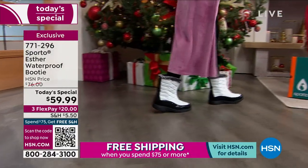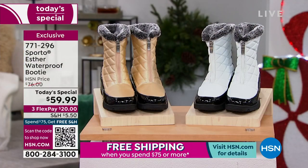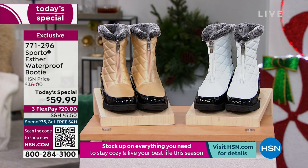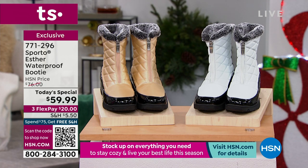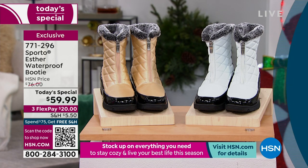$20 to get it home. Enjoy the season — get out there, step in the snow, shovel the snow, step in the puddles. Warm and cozy with that thermal light insulation inside, but never overheating you. That's our best value of the day. 771-296 is your item number.